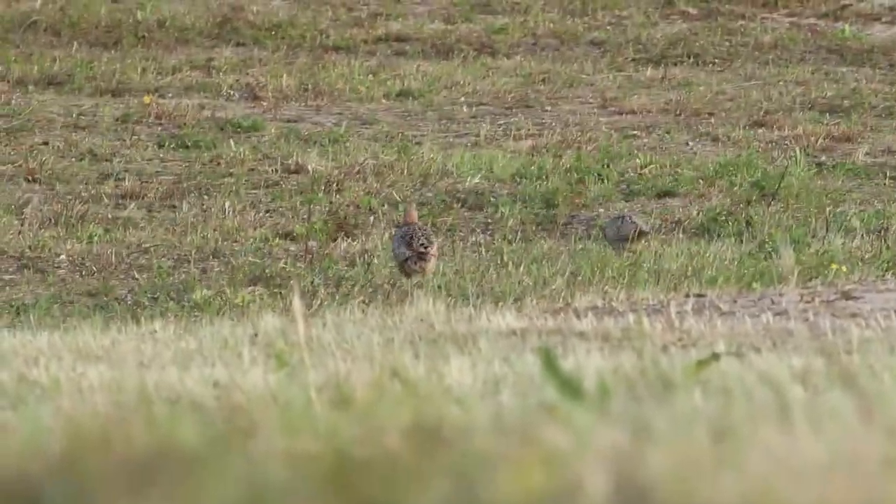Well, it didn't take long. The pheasant I was photographing earlier was a male, and now I've come across his harem — the females. Let's have a look at that.